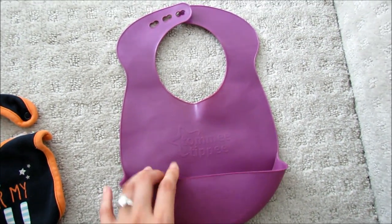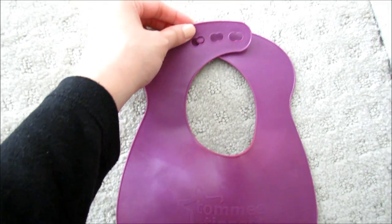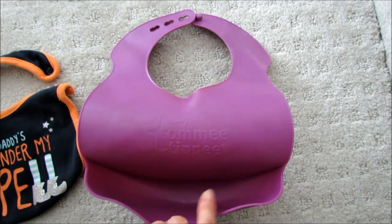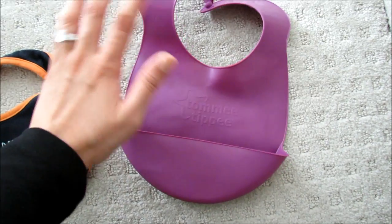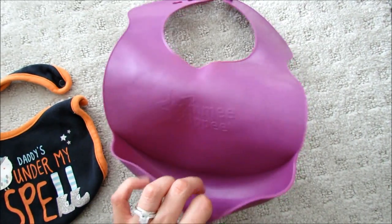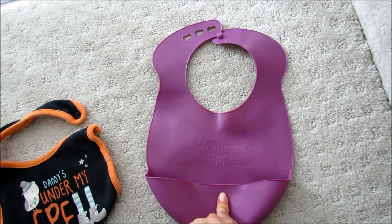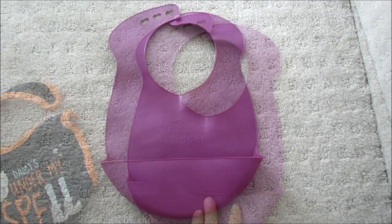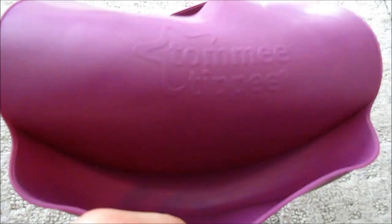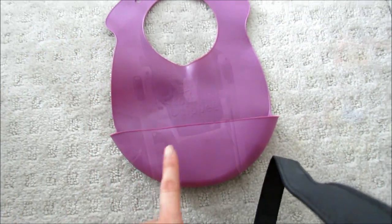This bib here is from the brand Tommee Tippee. It's a plastic material with adjustable closures for their neck size. What I love about it, especially now that she's feeding herself and eating solids, is this pouch at the bottom — it's a miracle and catches most of the food that falls. It's very easy to clean, you can hand wash it or put it on the top rack of the dishwasher. Karis actually sticks her little hands in the pouch to get the food she dropped, which we think is really cute.